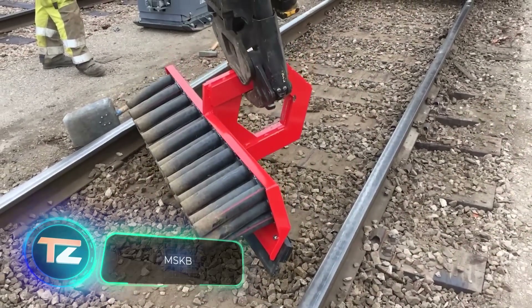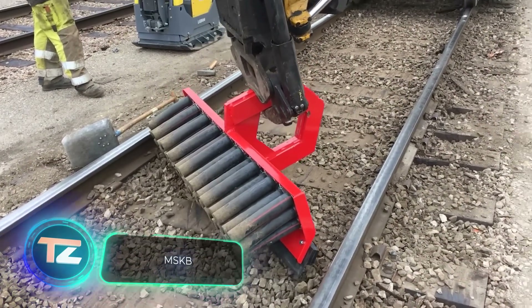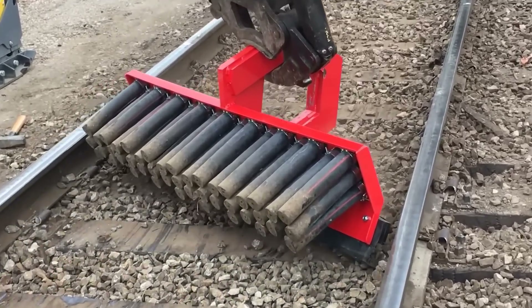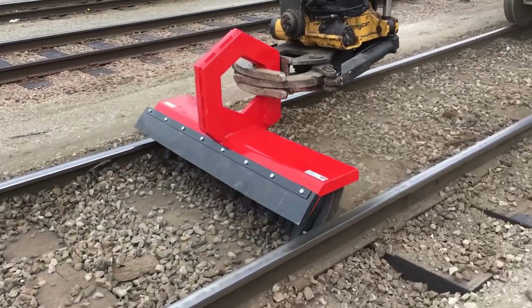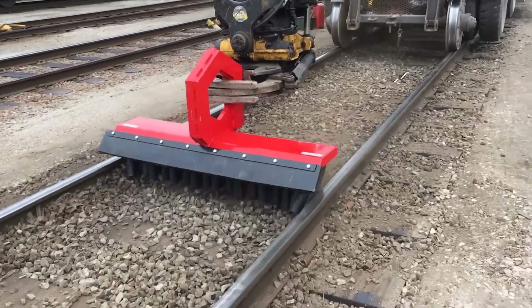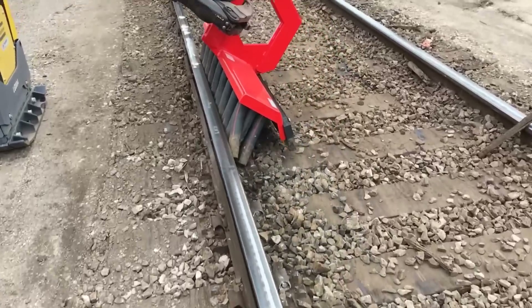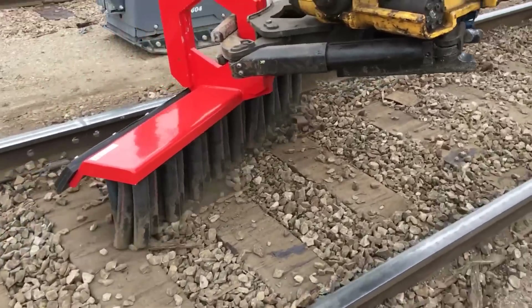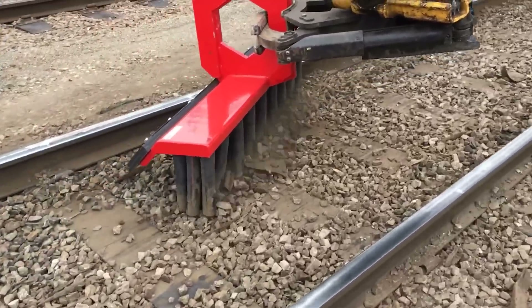The MSKB brush wraps up today's lineup. It's designed for cleaning railways, especially for dealing with ballast — a loose material that helps distribute pressure from the sleepers. The brush comes in various widths ranging from 1 to 1.6 meters, is compatible with other equipment, and comes with a rubber scraper.